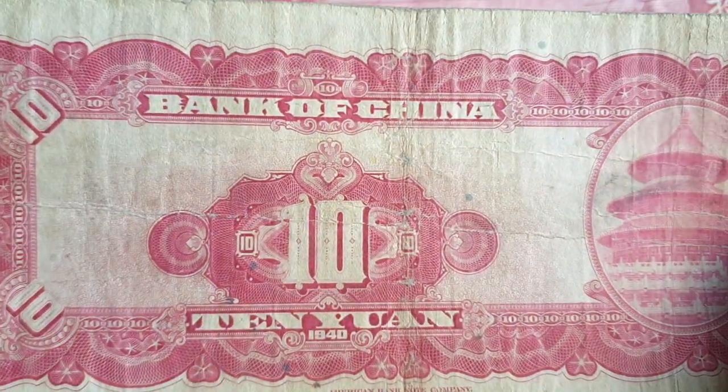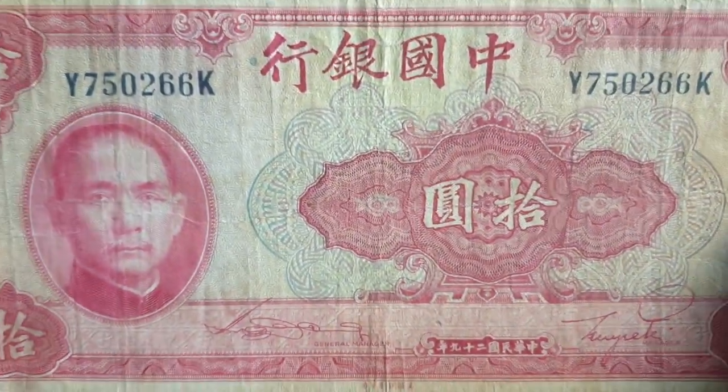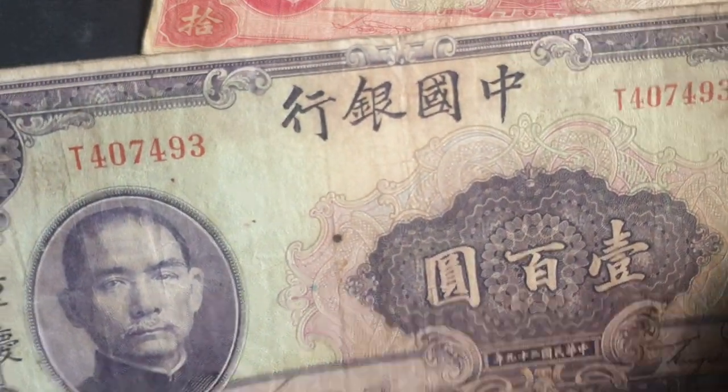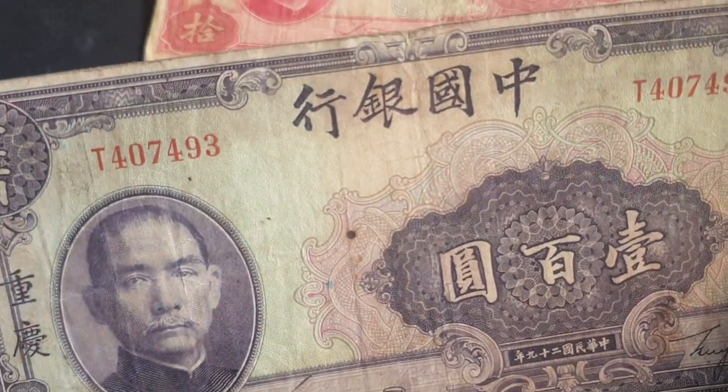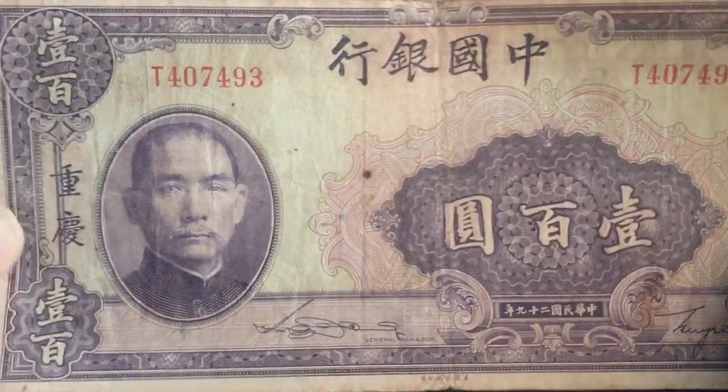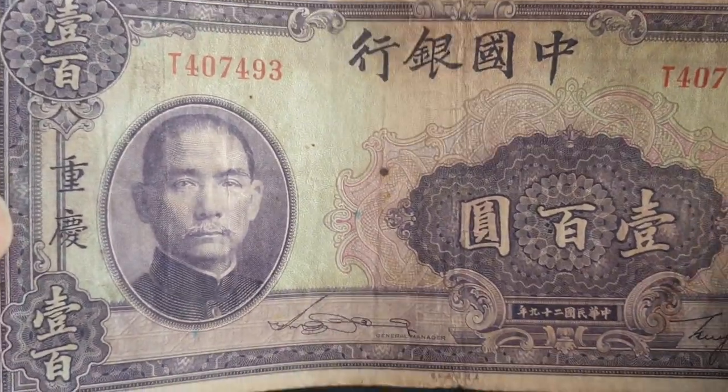This other one definitely saw a lot of circulation. By the time the communists took over, these banknotes would have pretty much been out of circulation because inflation took away their value. The communists did issue notes down to one yuan, but that didn't last long.